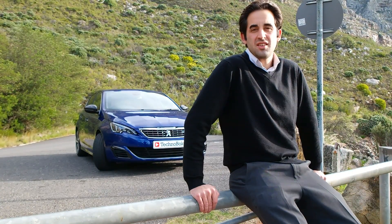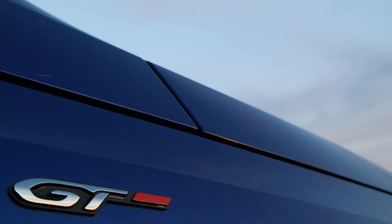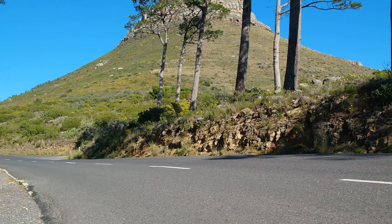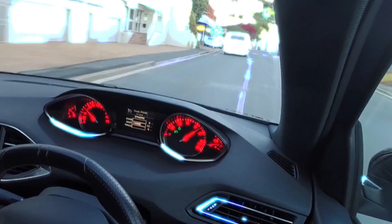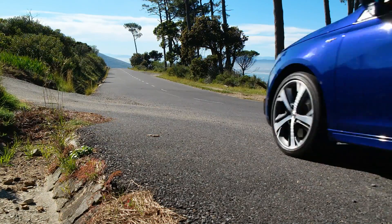Hello, that is the Peugeot 308 GT. Think of it as a sensible practical family car until you press this little button here — the sport switch. When you do that you get this power, torque and boost meter and everything gets a lot more electric. A couple of months back I explored the Peugeot 308 GT Line, but now I'm back, this time in the more powerful sibling within the 308 line-up: this is the Peugeot 308 GT.